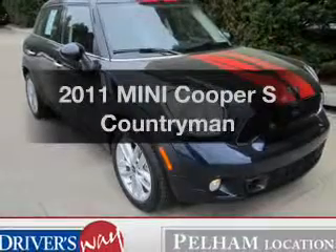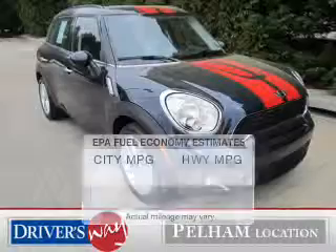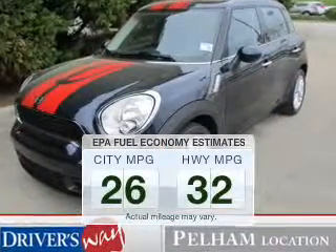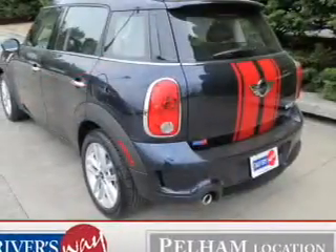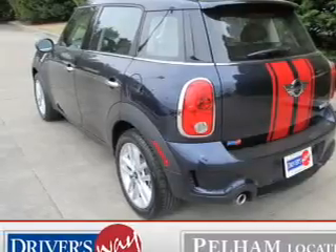Imagine yourself in this 2011 Mini Cooper — this is the set of wheels you've been looking for. Better gas mileage means better long-term driving, and this ride delivers with a great low fuel consumption rate. The powertrain includes front-wheel drive with an efficient four-cylinder engine driven by an automatic transmission.